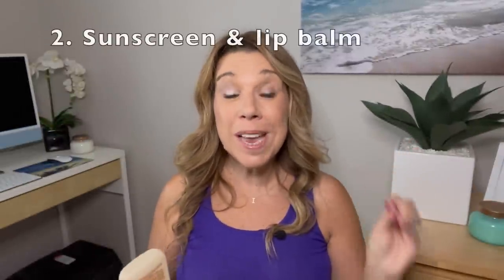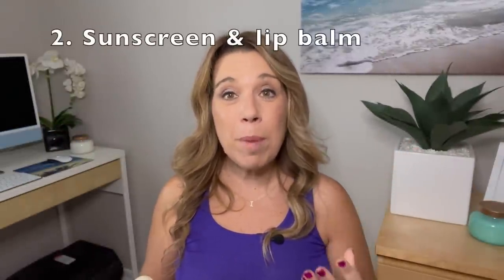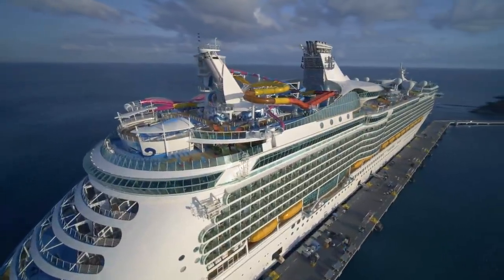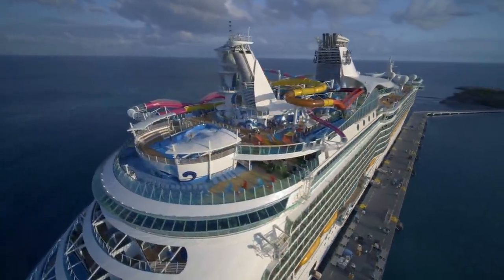Number two: remember your sunscreen and your lip balm, especially if you're on a Caribbean, Bermuda, Bahamas, or even some Mediterranean itineraries. If it is very hot and sunny, you will get a sunburn if you go without it. Note that in a lot of the Caribbean islands, they are now asking people to wear reef-safe or reef-friendly sunscreen.